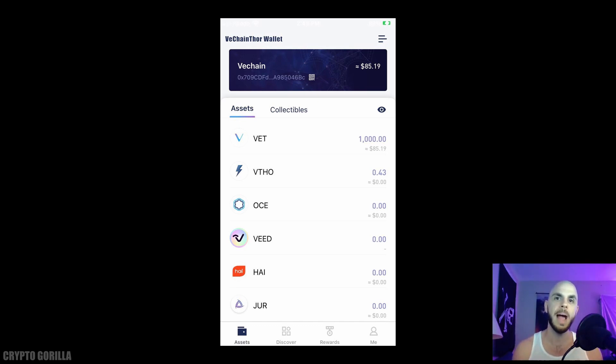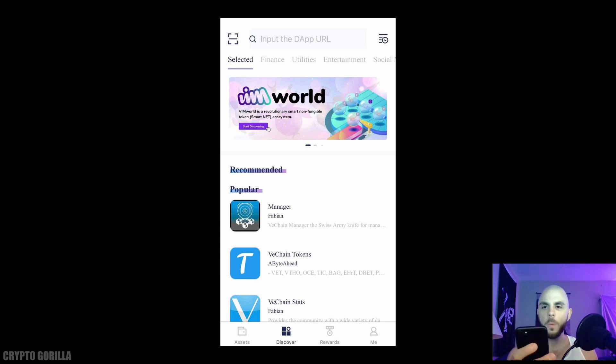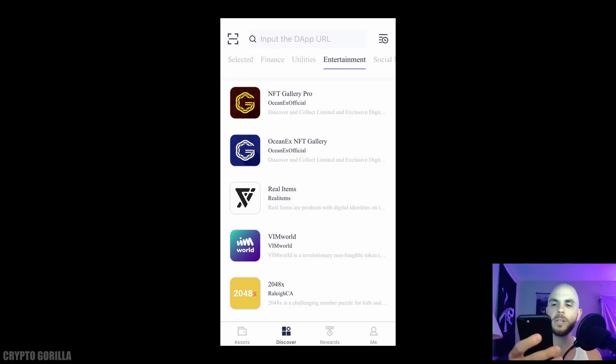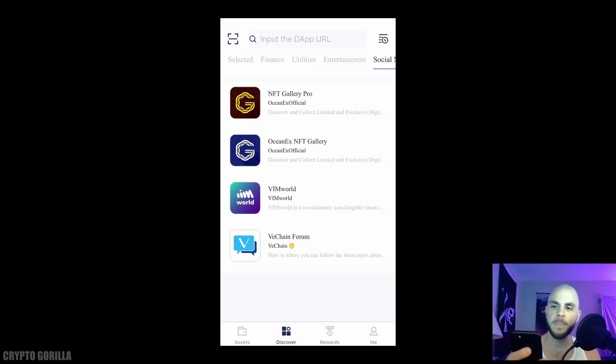Let's quickly look at the other tabs. Under Assets we can click Collectibles and see VeChain Thor Node VIMs and VCommunity Awards. In the Discover section there are a bunch of decentralized apps — we'll click VIMs, which is essentially a place to collect different NFT characters. There are also NFT galleries like NFT Gallery Pro, Ocean X, and NFT Real Items. There are also apps covering finance, utilities, entertainment, and social.